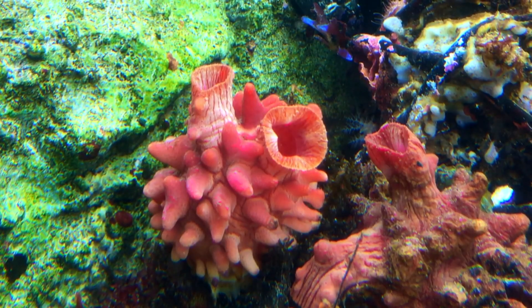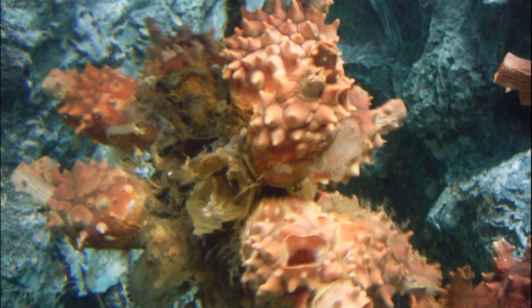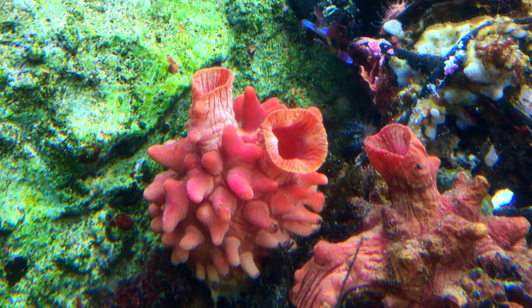Like other tunicates, sea pineapples are able to produce cellulose. They use it to build an exoskeleton called a tunic. Sea pineapples have a very thick and tough tunic.